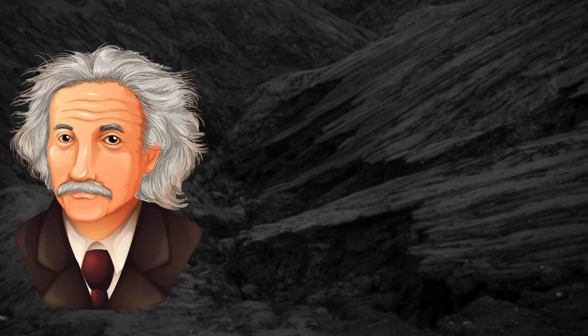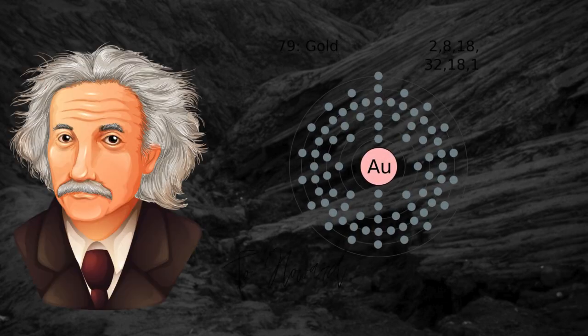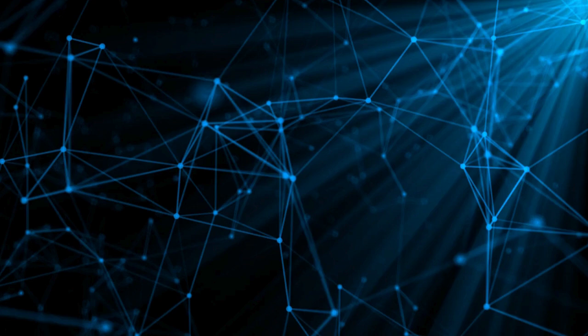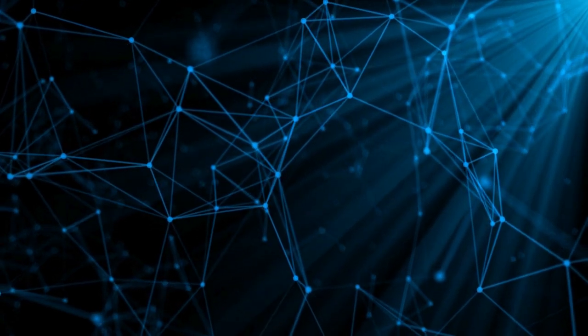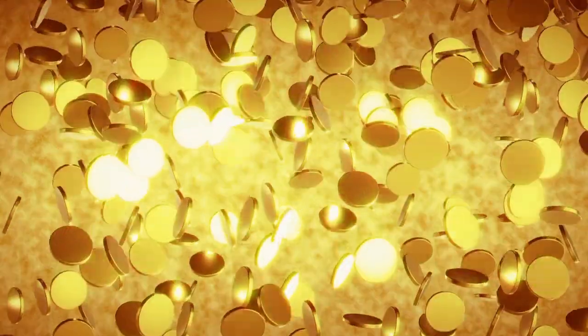According to Einstein's theory of relativity, the electrons' effective mass increases and their orbitals — particularly the s-axis orbitals — compress at such high velocities. Because this alteration reduces the energy difference between electron levels, gold absorbs blue light rather than reflecting it. As a result, we perceive a distinct yellow color.